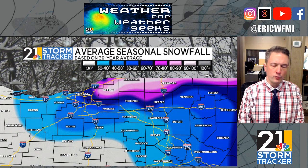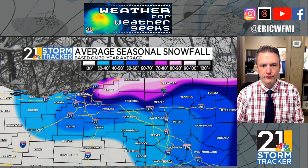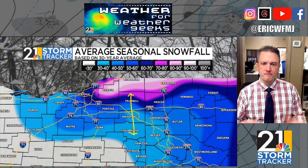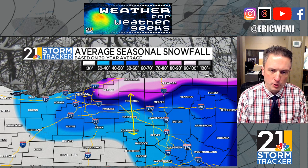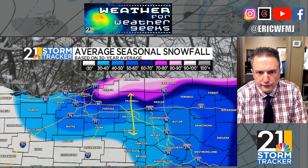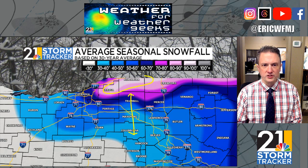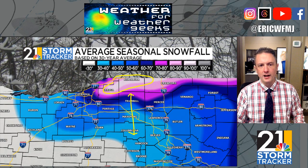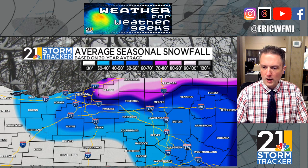In northeast Ohio and northwest Pennsylvania, lake effect is a huge component of the long-term snowfall averages. There's a big difference across our viewing area — northern Trumbull and northern Mercer counties typically get 70 to 80 inches of snow per season, while places like Salineville, East Palestine, East Liverpool, and over towards New Castle are usually under 40 inches. Up in the heart of the snow belt — Chardon, Geauga County, Ashtabula, Meadville, Crawford County, and up into Erie, PA — triple-digit seasonal snowfall totals are not uncommon.